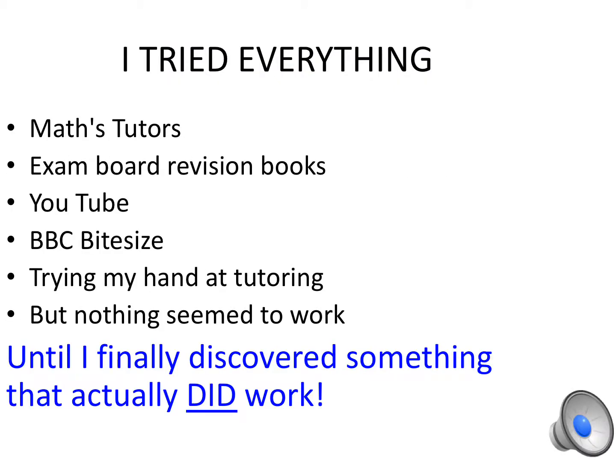I tried everything: Maths tutors, exam boards, revision books, YouTube, BBC Bitesize, trying my hand at tutoring — but nothing seemed to work, until I finally discovered something that actually did work.